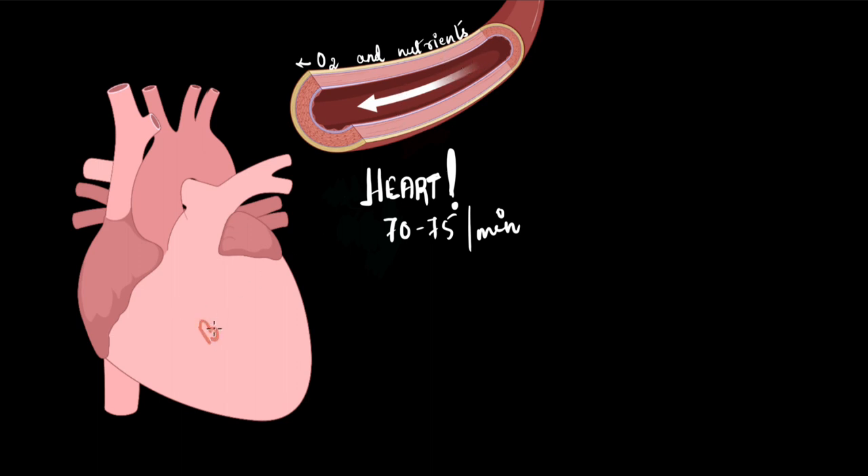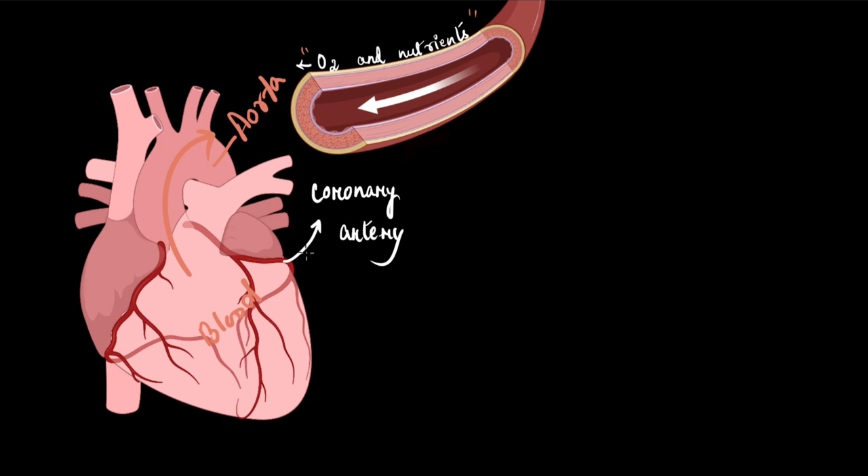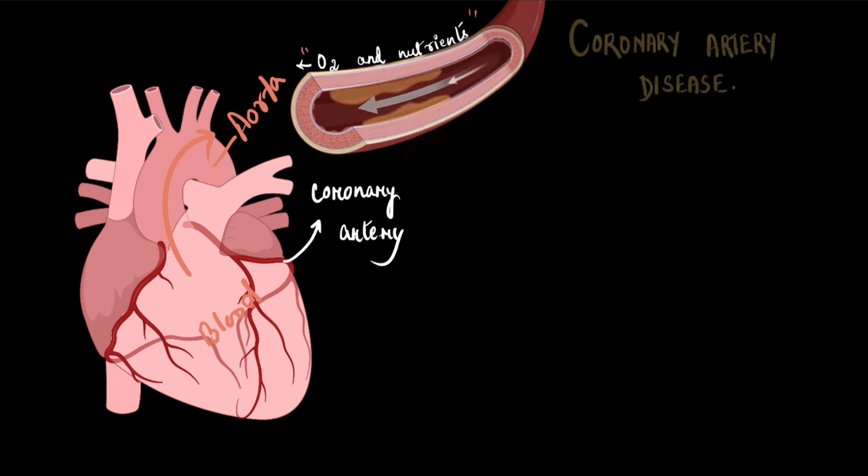We know that the heart pumps blood to all different body parts and it sends out that blood through the aorta. But if it is sending the whole blood out of the aorta, how is it meeting the requirement of oxygen and nutrients that the cardiac muscles need? How is it feeding itself? Well, the heart is very intelligent. It makes two outlets from the aorta — we call them coronary arteries — that branch down into small arterioles and spread through the heart muscles, supplying blood to all of the cardiac muscles. But over time with age, certain depositions on these coronary arteries can lead to the obstruction of blood flow to the heart muscles. We call that coronary artery disease.